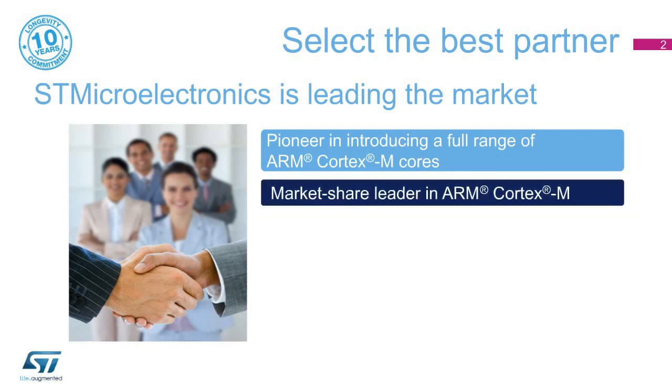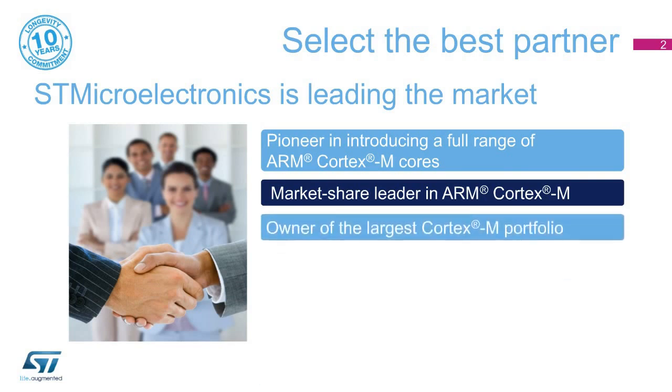Second, as the first vendor of MCUs carrying an ARM Cortex-M core, STMicroelectronics offers a large portfolio of products covering a majority of customers' needs. Third, with more than 600 part numbers, the STM32 portfolio is today the market's largest, covering from 4 kilobytes to 2 megabytes of program flash memory, and from 20 to 216-pin packages in various temperature ranges, including 125 degrees Celsius for demanding industrial applications.